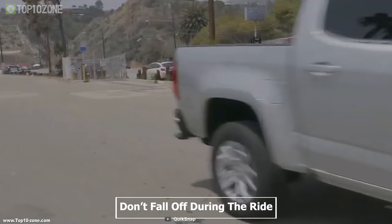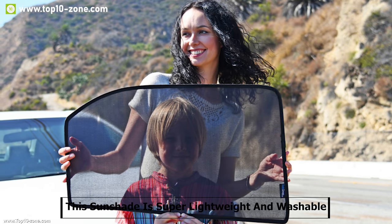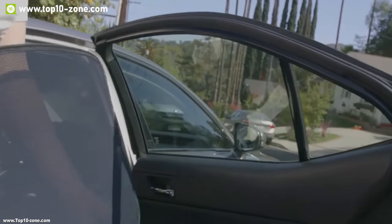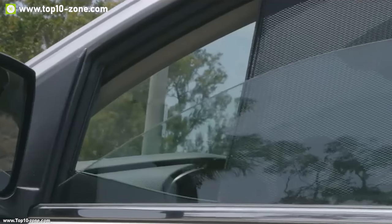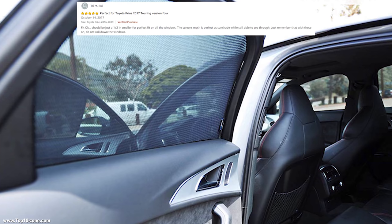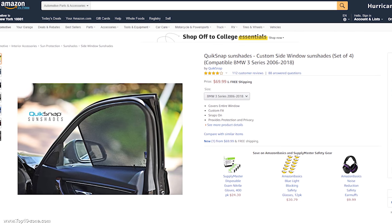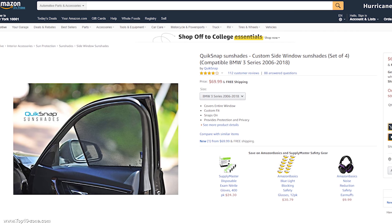The Quick Snap has the right amount of strength needed to stay in place in the window frame so that it doesn't wobble or fall off during the ride. This sunshade is super lightweight and washable so that you can use it multiple times without any hassle. If you are looking for a removable and pocket-friendly sunshade accessory for your car, this can be the right choice for you. With good reviews and ratings from customers, you can get the sunshade at around $70 on Amazon.